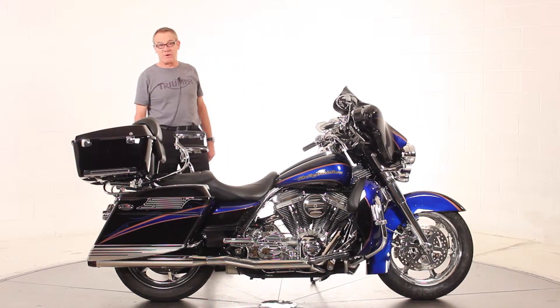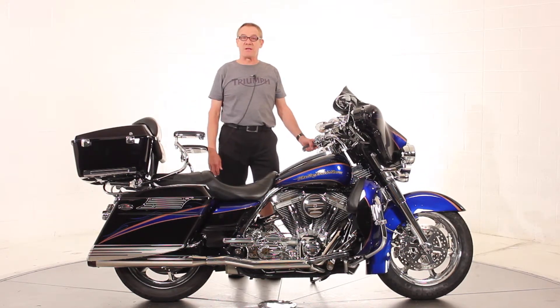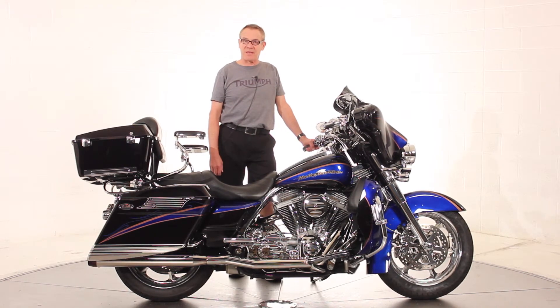We're a franchised Triumph dealership here in Northern Virginia, so we can ship the bike anywhere in the United States. Please feel free to ask for me directly — it's Ken Davis. Thanks for taking the time. Have a nice day.